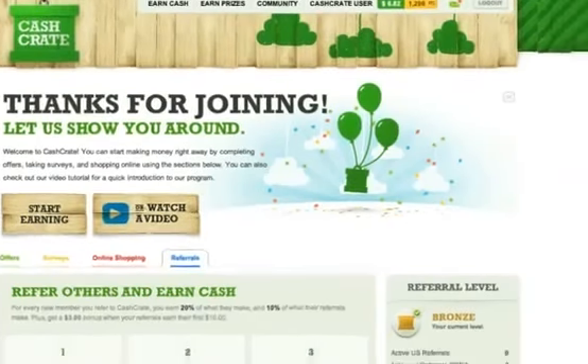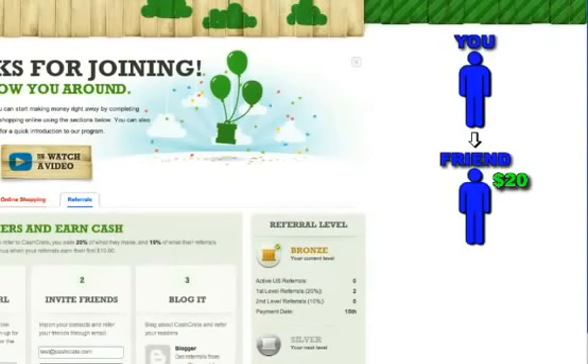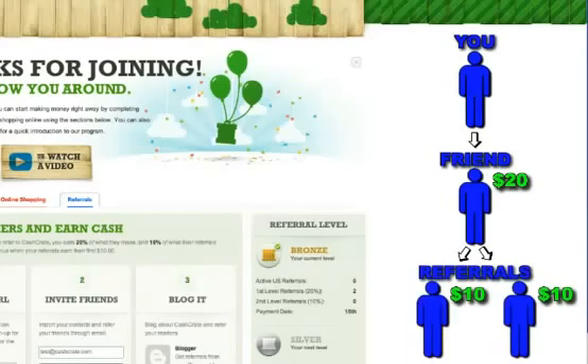For example, let's say you refer a friend to Cash Crate and they complete $20 worth of offers. Then your friend refers two other people to Cash Crate and they complete $10 worth of offers. In this case, you would earn 20% of your friend's earnings, or $4, plus an extra $3 bonus because your friend earned their first $10. In addition, your friend referred two other people who earn $10 each, or a total of $20 — you get 10% of their earnings, which is $2.